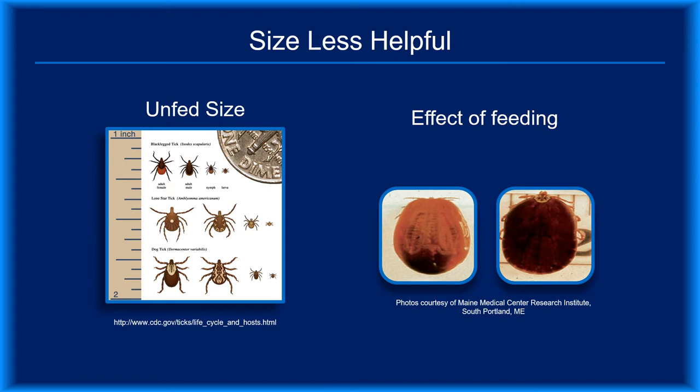Size is not a reliable way to tell tick species apart. Although the diagram on the left accurately depicts the relative size of the black-legged, lone star, and American dog ticks, feeding disrupts that relationship. Looking at the two fed ticks on the right, you can see that size alone is insufficient for identifying their species.